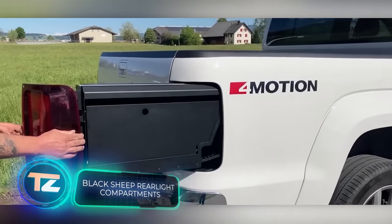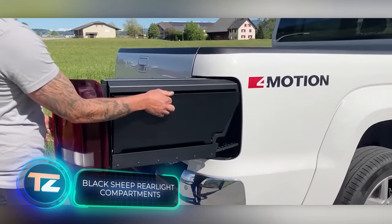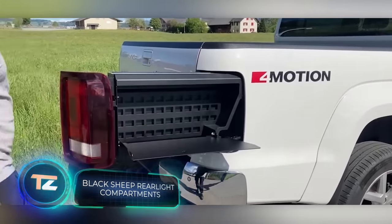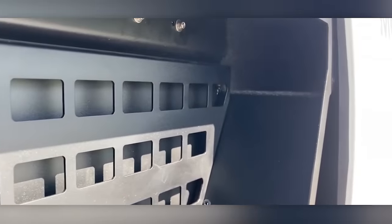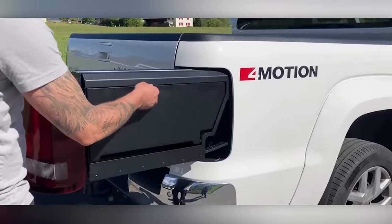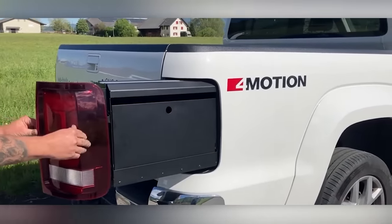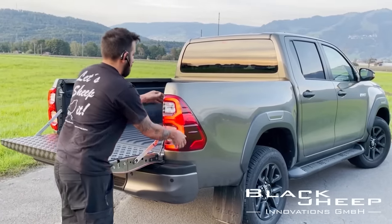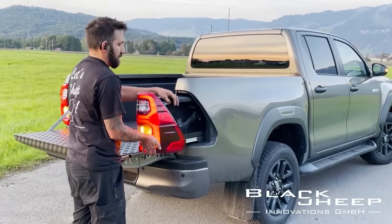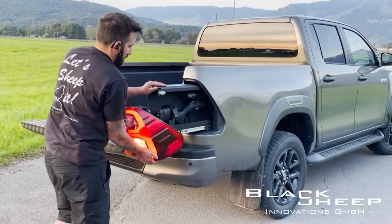Swiss company Black Sheep offers solutions that remind us of the show Pimp My Ride. Take, for instance, their storage systems. It turns out that there's a significant amount of space behind the taillights of certain pickup trucks. This space can be used to accommodate not just food and water, but also sports gear, fishing rods, and even firearms.